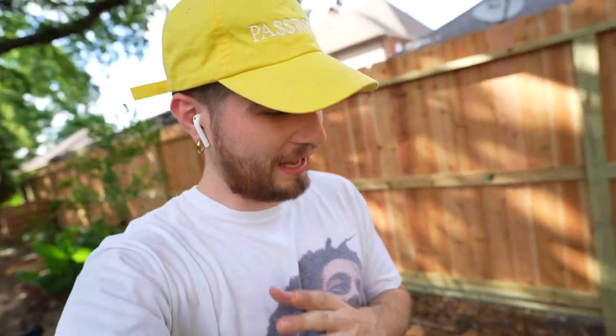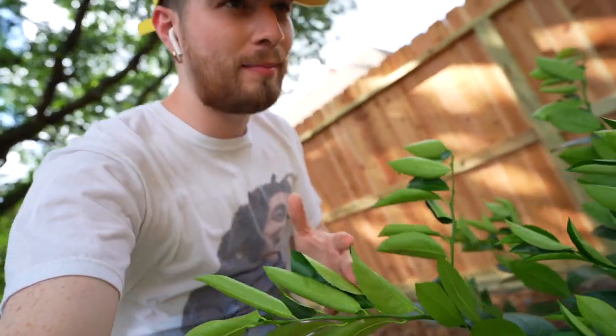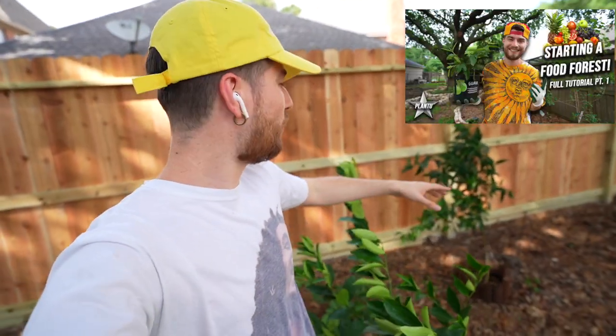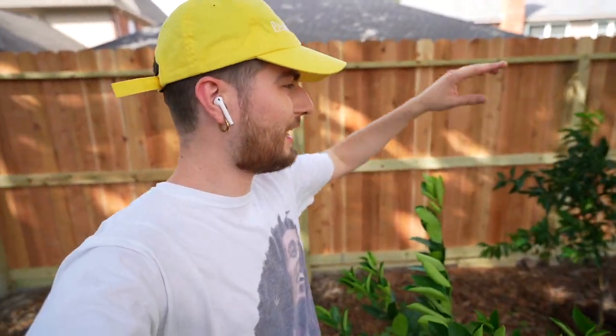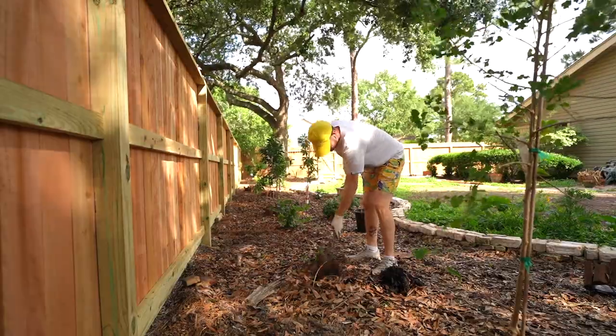So we got the two blackberries in the ground. Can't wait to see these dudes grow up and flourish and thrive. Next up, we're working our way up in the layers and throwing in a Meyer lemon tree. In my previous video I planted kumquat, grapefruit, clementine, and lime — so of course, what would a food forest be without a lemon as well? Let's chunk them in.